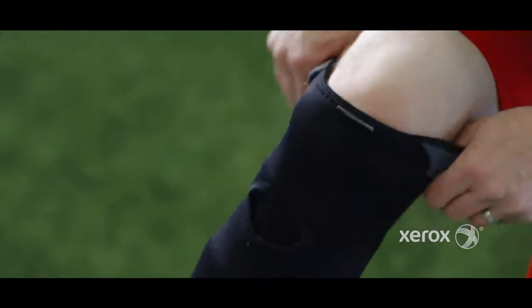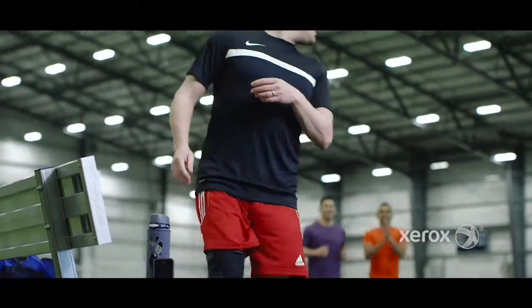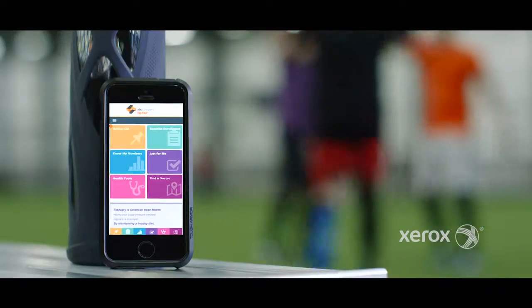Data leads to engagement. Engagement leads to improved health and well-being. That's the benefit of RightOpt.